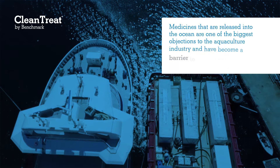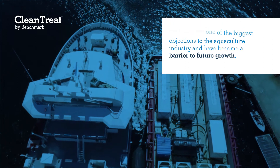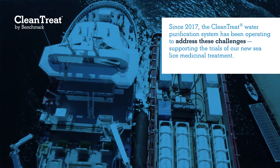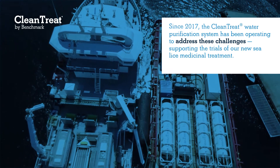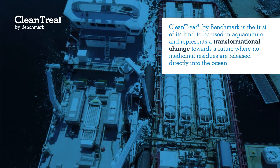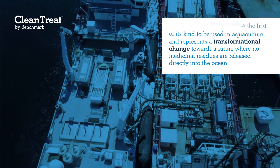Medicines that are released into the ocean are one of the biggest objections to the aquaculture industry and have become a barrier to future growth. Since 2017, the Clean Treat water purification system has been operating to address these challenges, supporting the trials of our new sea lice medicinal treatment. Clean Treat by Benchmark is the first of its kind to be used in aquaculture and represents a transformational change towards a future where no medicinal residues are released directly into the ocean.